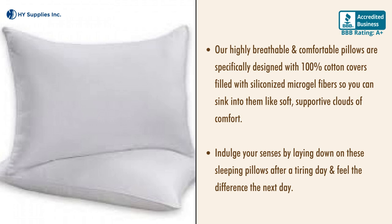Indulge your senses by laying down on these sleeping pillows after a tiring day, and feel the difference the next day.